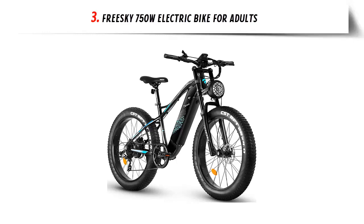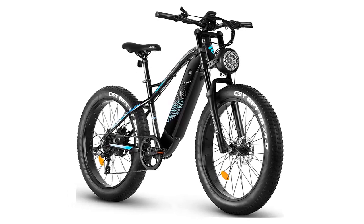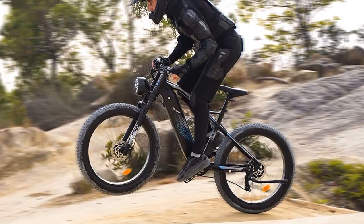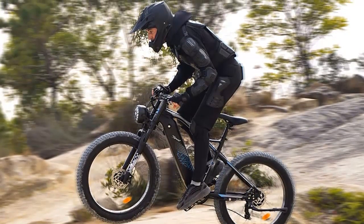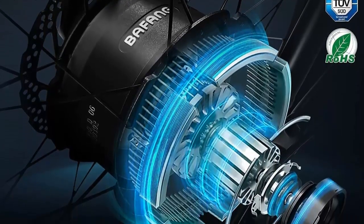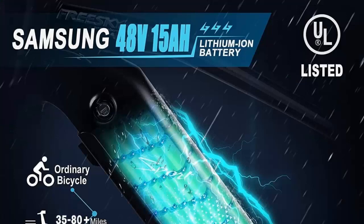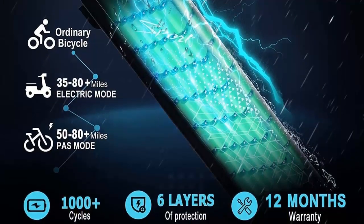Our list at number 3: FreeSki 750W Electric Bike for Adults. If you're looking for a powerful and reliable electric bike that can handle all types of terrain, then the FreeSki electric mountain bike is the perfect choice. Powered by a 750W Bafang brushless rear hub motor with 85 Nm of torque, this electric bike offers strong climbing power and can reach speeds of up to 32+ miles per hour when pedaling and up to 20 miles per hour when using the throttle. The FreeSki also comes with a 48V 15Ah Samsung-cells lithium-ion battery that can be charged indoors, providing up to 35 to 50 miles in pure electric mode and up to 50 to 80 miles in pedal assist mode, depending on the rider's weight and road conditions.